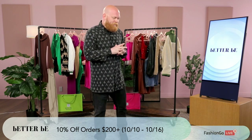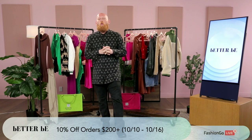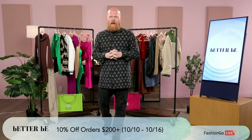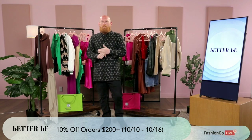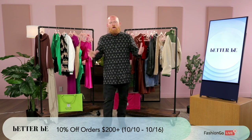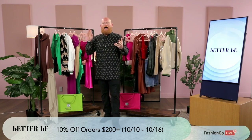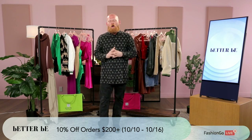One thing about Better Be when I first saw the brand that I want you guys to know is they've been around over 20 years. Think about it — over 20 years, they've had their issues with shipping and all of those things, but they've got it all ironed out. Over 20 years, they've dialed in their fits, their fabrications. You all know they know what they're doing with their target market.